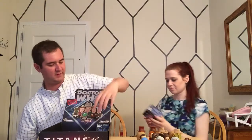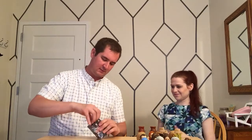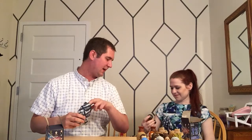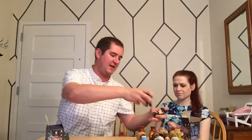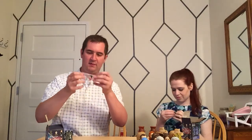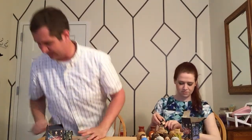Now the last two boxes - should we open them together? Yes, let's open them together. And the last two figures are Rory with the eye patch from the Silence episodes, so they can remember to have actual visual proof of them. He's a double as well, and he's in the last row. He comes with a little pistol.